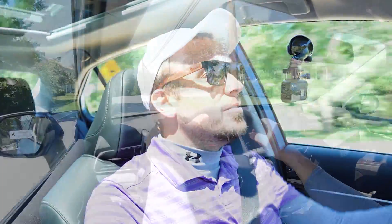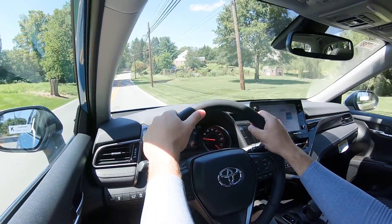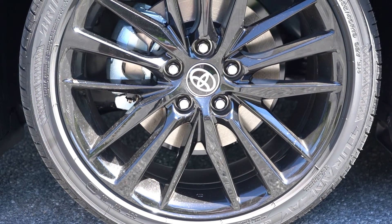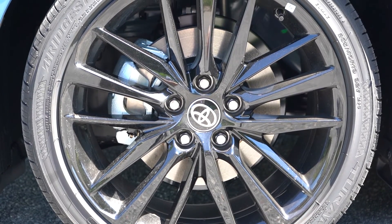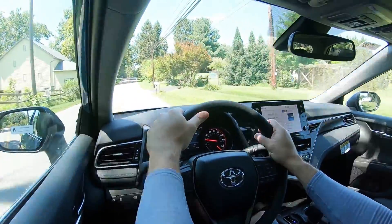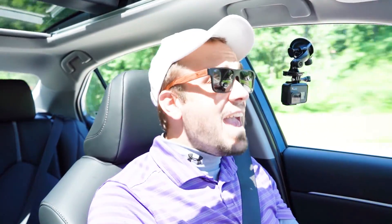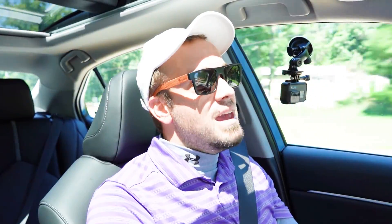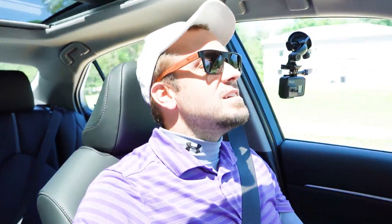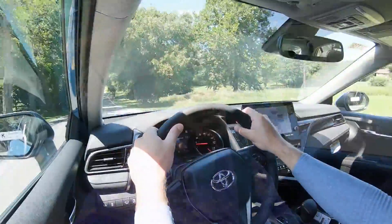Now let's touch on braking. It differs slightly by trim level: 12-inch ventilated front discs come standard for all trim levels, but the TRD bumps that up to 12.9-inch ventilated front discs. In the back, 11-inch solid rear discs. The 60-to-zero stopping distance is 122 feet for all trims, with the TRD coming in at an impressive 118 feet. Even 122 feet is very good — most sedans come in mid-to-upper 120s. Tapping the brakes here, it feels pretty much on point.